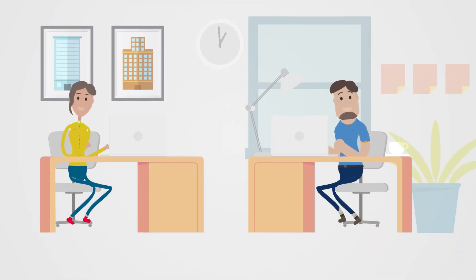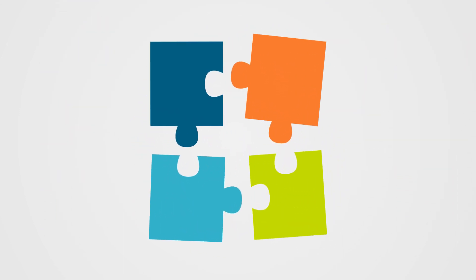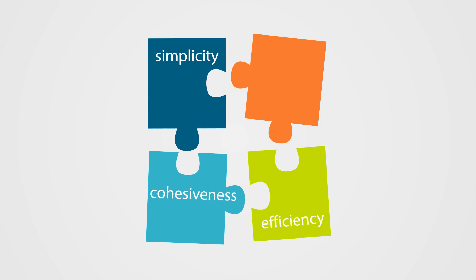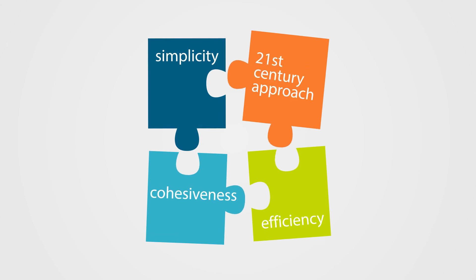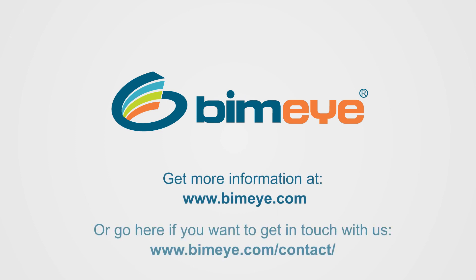They'll also tell you they are unable to imagine working without it. And that BIMi is a must for the industry as a whole to move into the future. BIMi creates an inclusive project environment based on simplicity, efficiency and cohesiveness — a 21st century approach to the building process that is long overdue. Contact us today and we will help you get to the next level of BIMi.